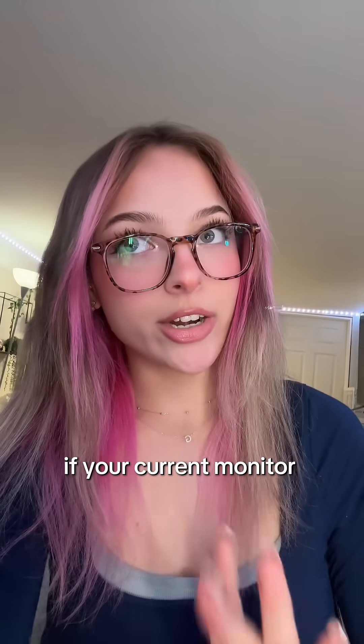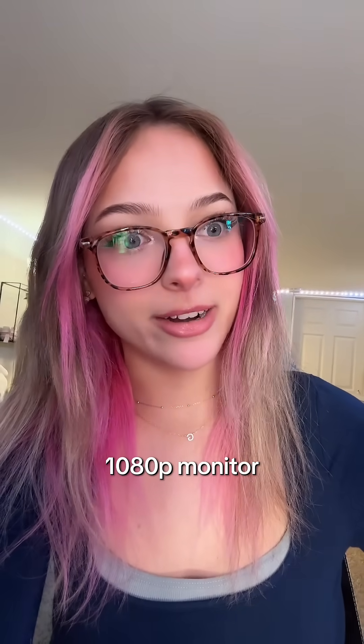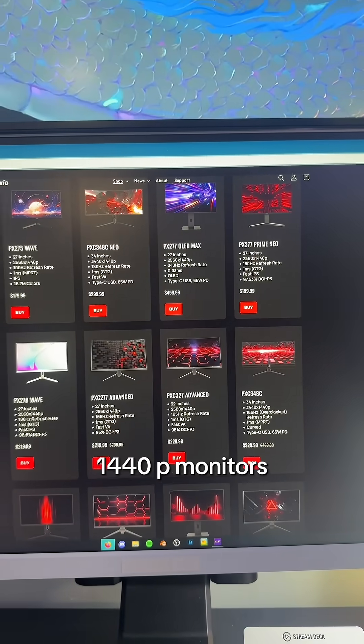Starting off with your resolution. If your current monitor is 1080p and you want to get a second one, you're going to want to get a 1080p monitor. I always prefer 1440p monitors just because they're better.